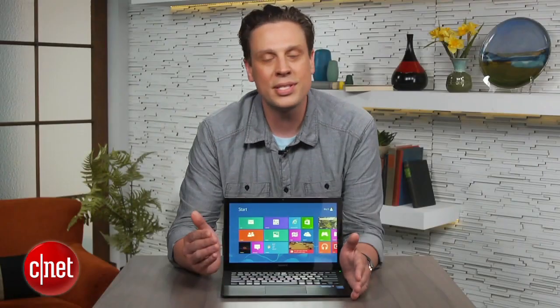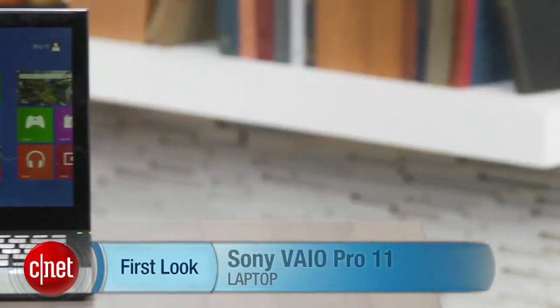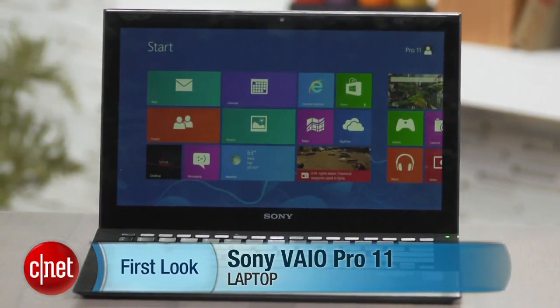All in all, this is an excellent little laptop. I'm Josh Goldman and that's the Sony VAIO Pro 11.